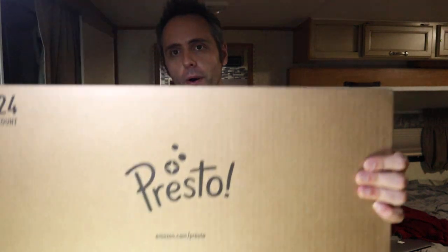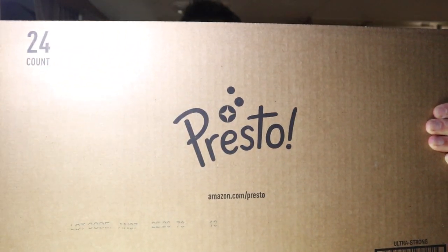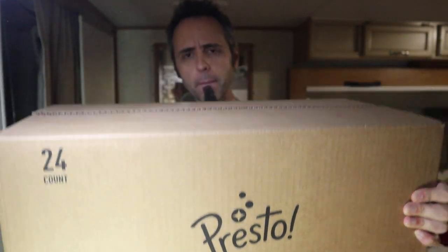I was on Amazon. I need to replenish some toilet paper for the house, and I came across this Presto brand right here. Apparently from what I understand, this is a company that Amazon bought or they own or whatever. And whenever I was looking at the reviews of this brand of toilet paper, it had over 7,000 reviews. I have to try out this toilet paper because there's so many people giving it five stars and good comments, so we're going to check it out here.